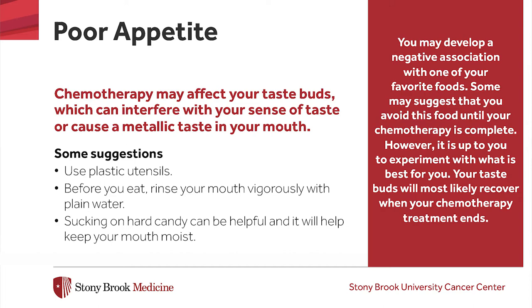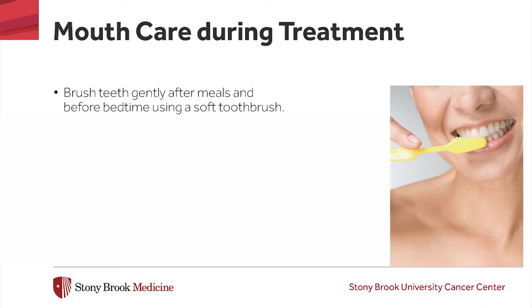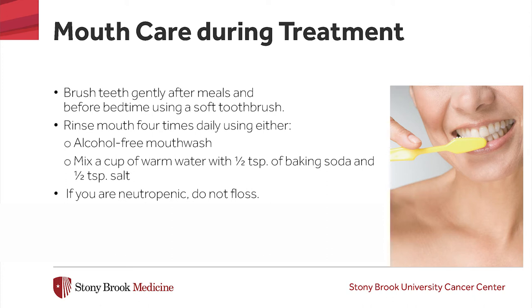We encourage you to take good care of your mouth while you are in treatment by gently brushing your teeth after meals and at bedtime using a soft toothbrush. You should also rinse your mouth four times daily using either an alcohol-free mouthwash or a solution of one cup of water with a half teaspoon of baking soda and a half teaspoon of salt every day. If you've been told that you are neutropenic, you should not floss, as bleeding of your gums can provide a pathway for bacteria from your mouth to your bloodstream. If you wear dentures, make sure they fit well. Poor fitting dentures may lead to sores in your mouth. Clean them appropriately and when you are not wearing them, store them in a cup of cool water to help them keep their proper shape.